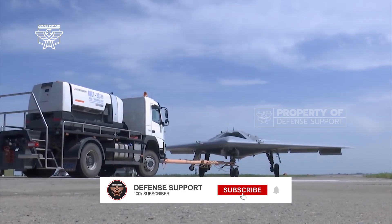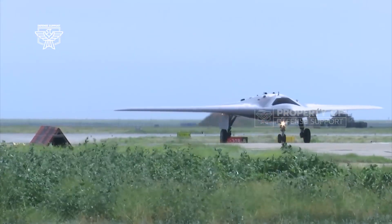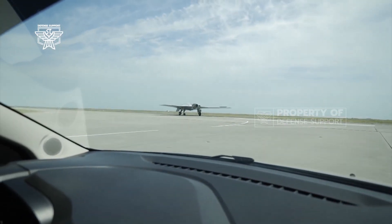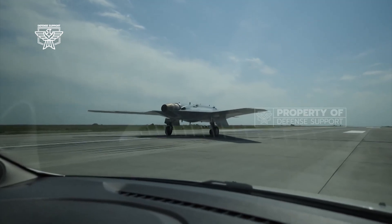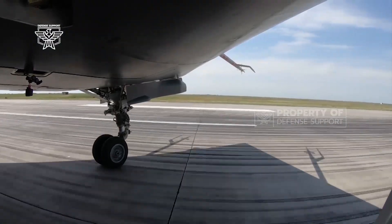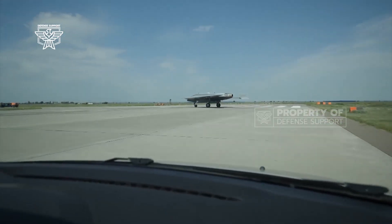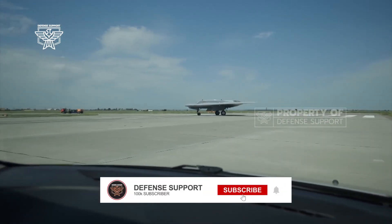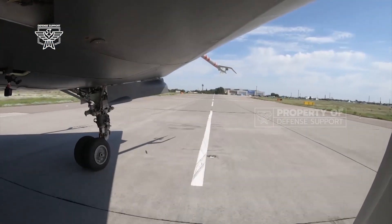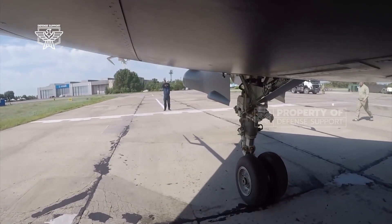The S-70 Okotnik drone, designed by the Sukhoi Design Bureau, uses stealth technologies and a flying wing design that lacks a tail, hence minimizing its radar signature. According to open source statistics, the drone has a takeoff weight of 20 tons and can accelerate to around 1,000 kilometers per hour. The S-70 is 14 meters long and has a wingspan of 19 meters. Serial delivery of drones to the Russian army will commence from 2024.